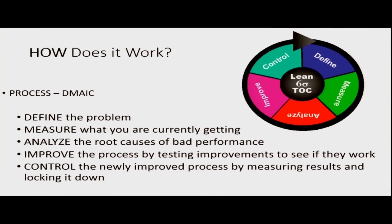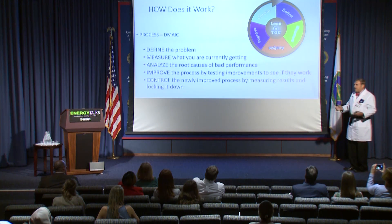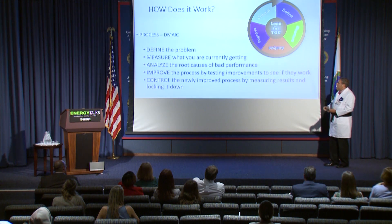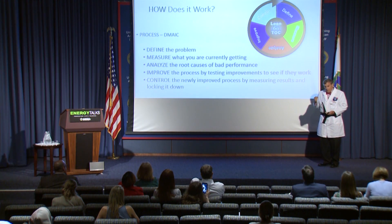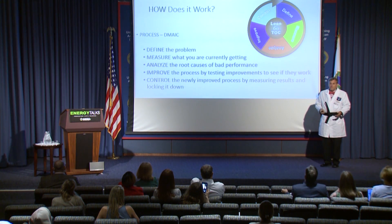How do we do it? We use a very simple process known as DMAIC: Define, Measure, Analyze, Improve, and Control. When we start out and do one of these projects, the odds are almost 100% in your favor that you are going to find ways to improve the process and make it better. Define what your problem is. Measure what you're currently getting. Analyze what the root causes of bad performance are. Improve your process by testing new improvements to see if your new process is going to work. Then go to the control phase where you implement it, measure your results, and lock it down — that's the new way of doing business.